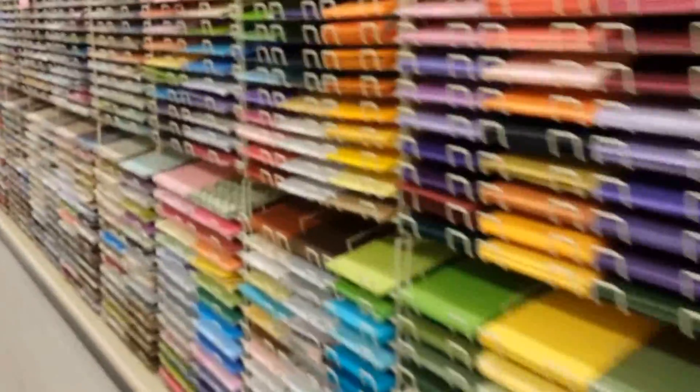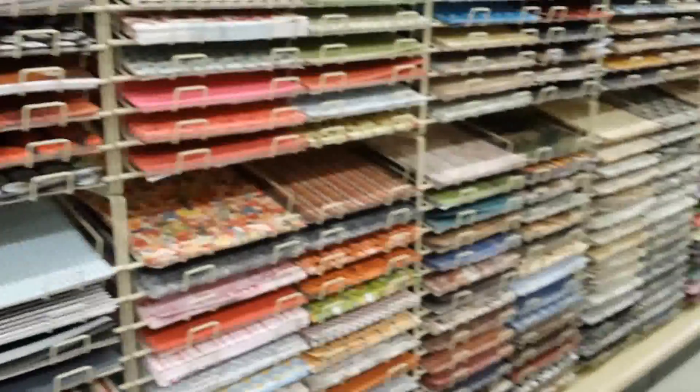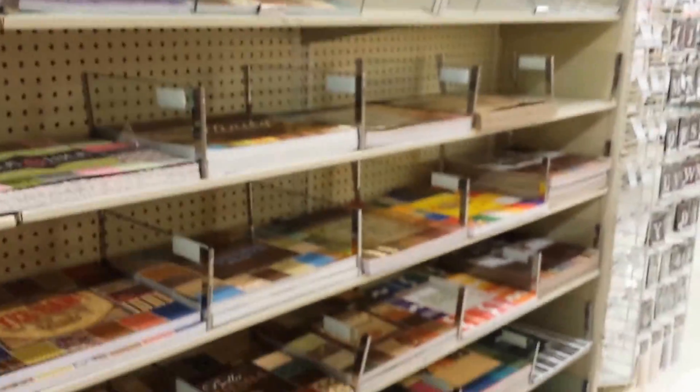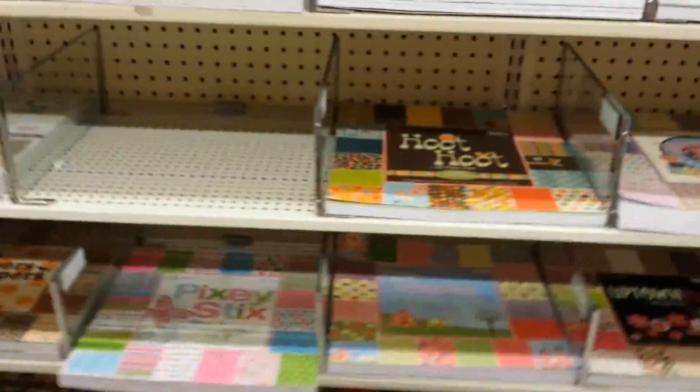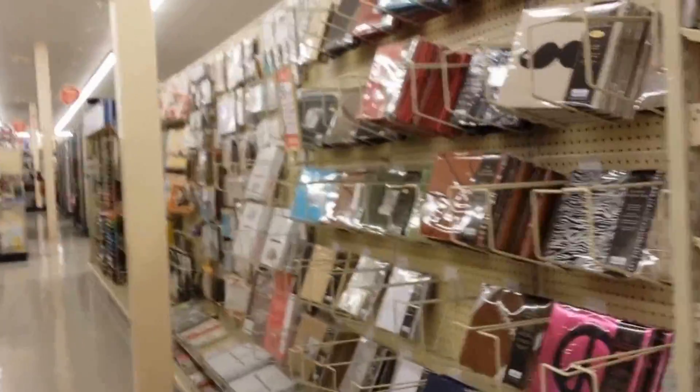Okay, here's their paper aisle. Look at all their paper — no other store, Michael's or Joanne's around here, does not have this much paper. Like it's tons. Try to move slowly so you don't get sick. Then these are all their paper pads — they're so cute and it's 50% off. Then here's albums, and there's more paper down there, some more albums.